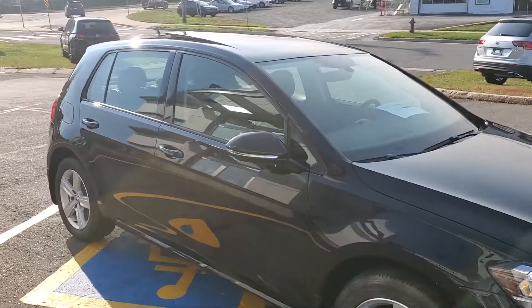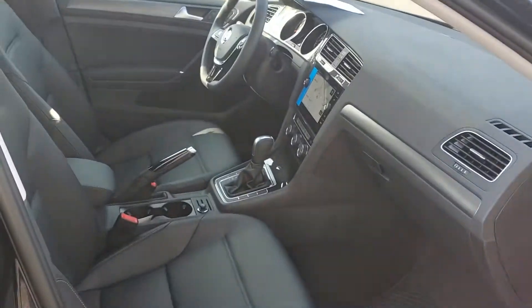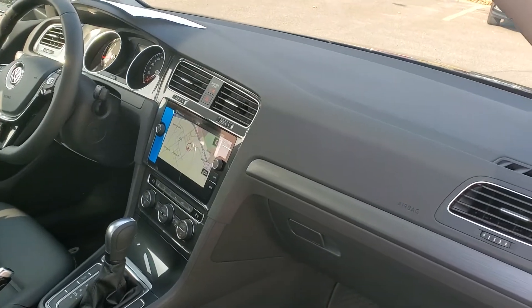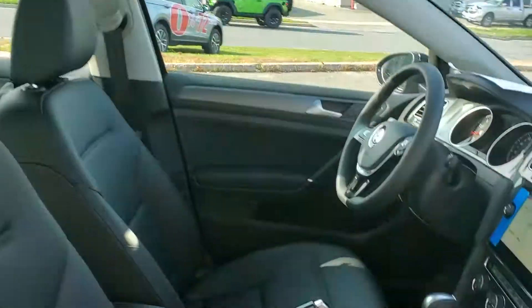The Highline trim level in these 2020 Golfs is definitely our most popular. It comes with upgraded leatherette seats, dual zone climate control, 8-inch touchscreen with navigation, app connect, and a panoramic sunroof.